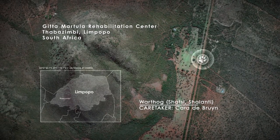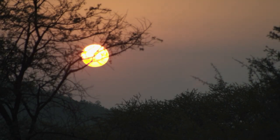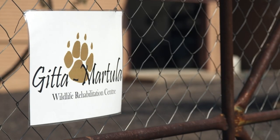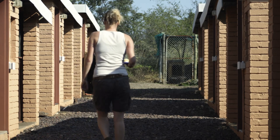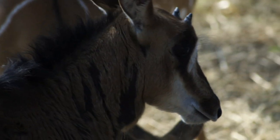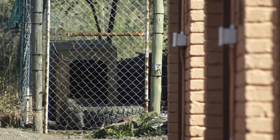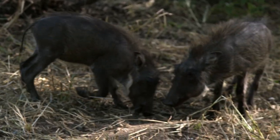Now let's travel to another part of the Limpopo province. The Gitta Matula Rehabilitation Wildlife Centre also provides care to wild animals in distress. The African bushveld is abundant, but it's important to help those in need. This centre began in a small way as the need for care arose. Cara de Brain grew up on this farm and has always loved animals. "What we do here is all wildlife rehabilitation. The animals come in — we sort them out if they have injuries, if they're poisoned, if they've been in snares, or even if they've just been people's pets."